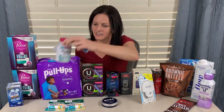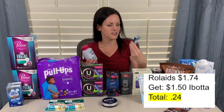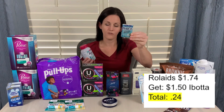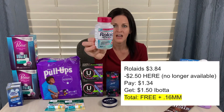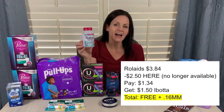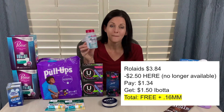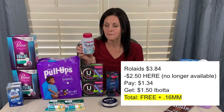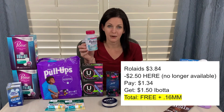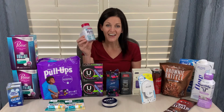The Rolaids — I did this two different ways. I bought the small three-roll, 30-count pack priced at $1.74. Ibotta's giving $1.50 back, making this little pack just $0.24. Or you could go with the bigger Rolaids Advance — a 60-count bottle priced at $3.84. I had a $2.50-off coupon from coupons.com. I paid $1.34 and got $1.50 back on Ibotta. The limit was five for the Rolaids rebate, so I got $1.50 back for both, making this free and a $0.16 moneymaker.